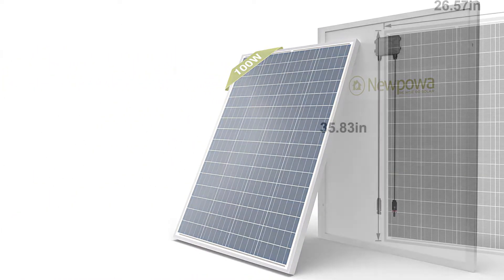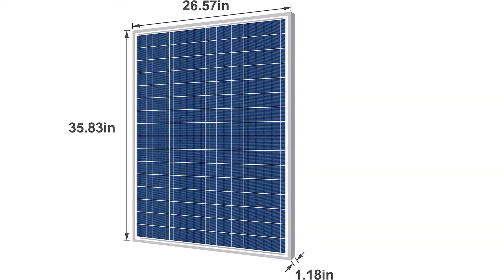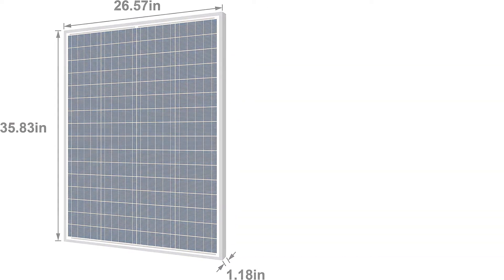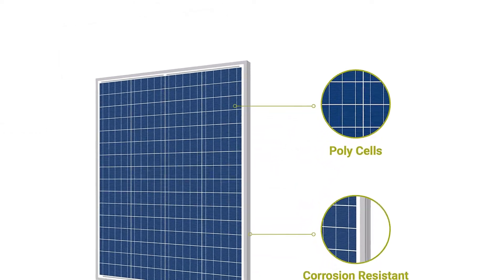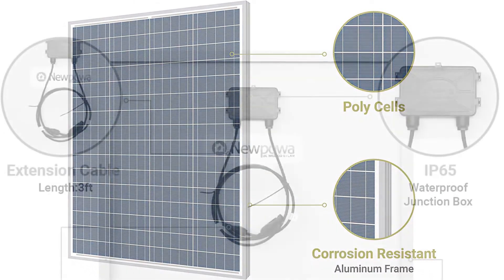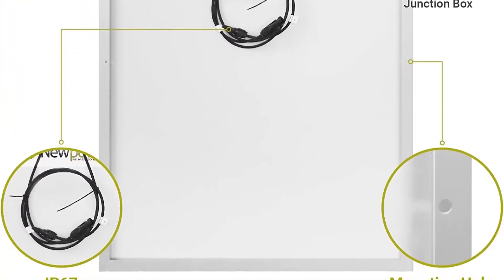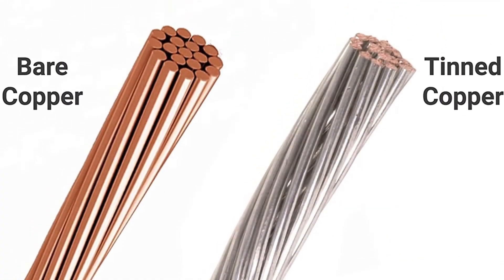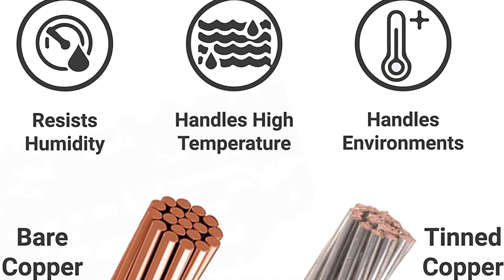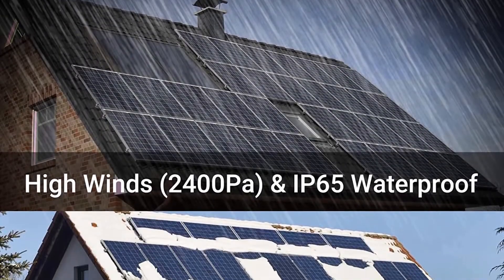Looking for a solar panel to take camping or out boating that doesn't cost a fortune? Check out the Nupowa 100W 12V polycrystalline solar panel, which is capable of generating enough power to charge digital devices. This is a panel-only purchase, so users will need a small solar generator to use the power. Alternatively, the panel can be attached to a 12V battery setup but will need a charge controller and inverter.